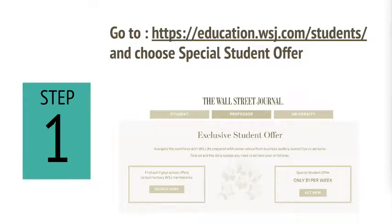To subscribe, start by going to education.wsj.com/students. You can also just search for Wall Street Journal education rate in Google. McCain Library doesn't have a complimentary subscription to the Wall Street Journal site — we explored this option, but it was way out of our price range, so we're really sorry.